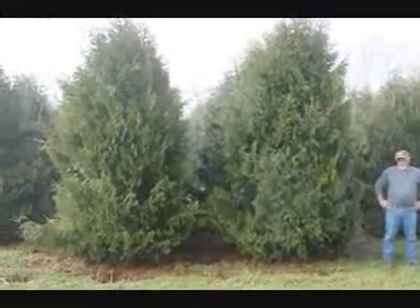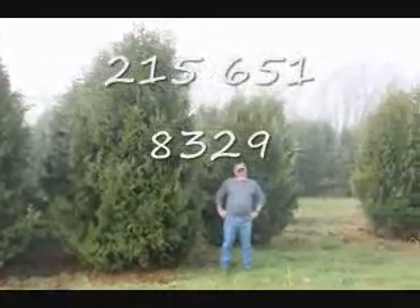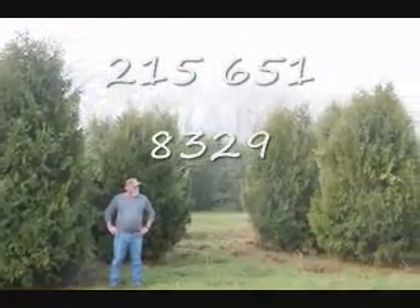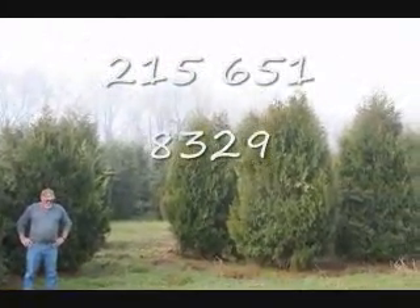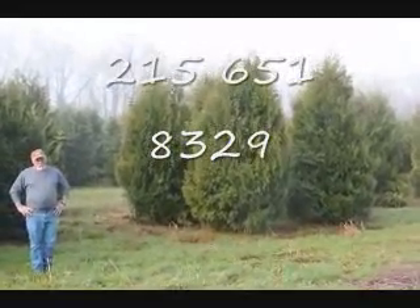These are 12 to 14 foot Niagara arborvitaes, and you can see they're nice and full. Just give us a call if you want some real big Niagara arborvitaes — call us at 215-651-8329.